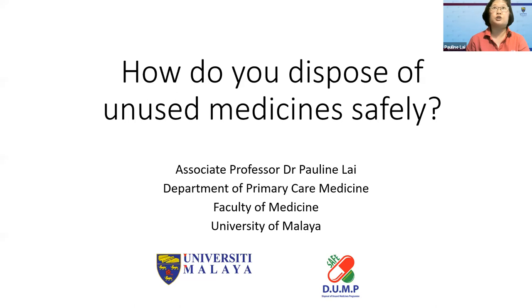Good afternoon everybody and welcome to our webinar. It's so good to see so many of you here today. My talk is a follow-on from Prof. Dr. Tan's and Prof. Dr. Deborah Singh's talk. I will focus on how you actually dispose of unused medicines safely.